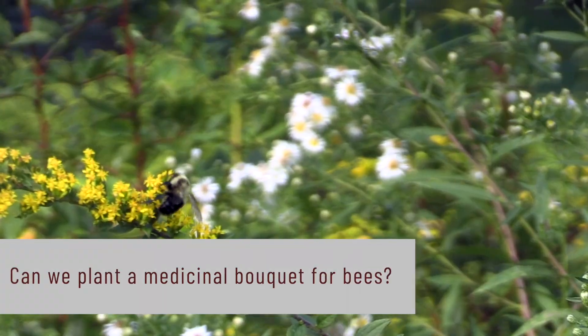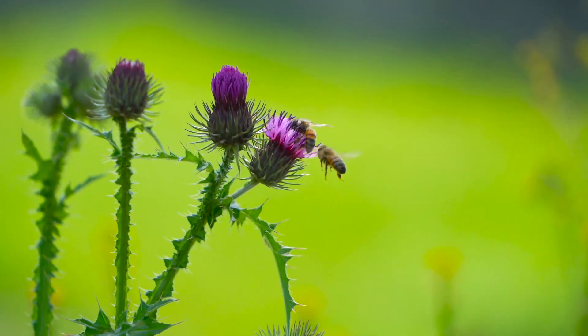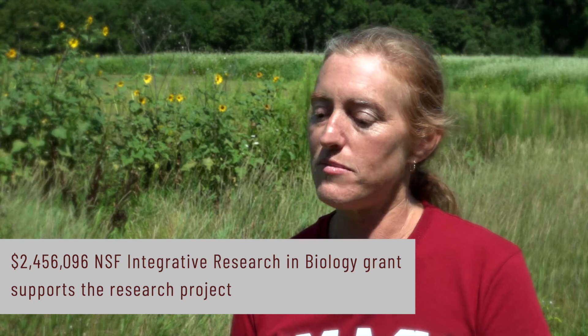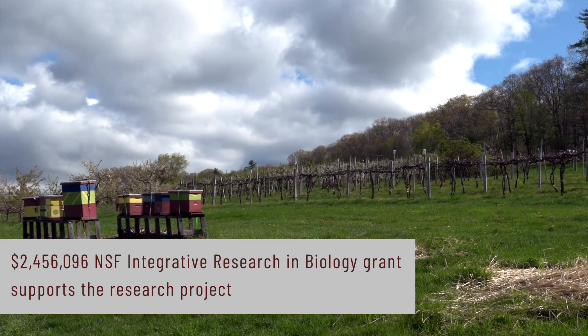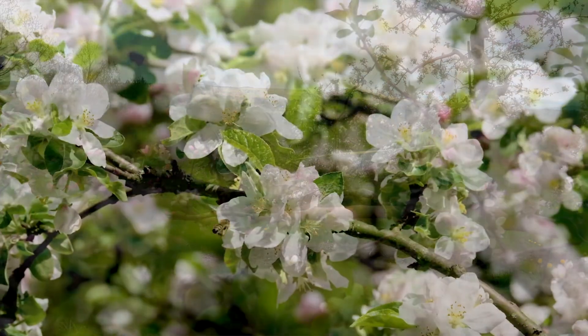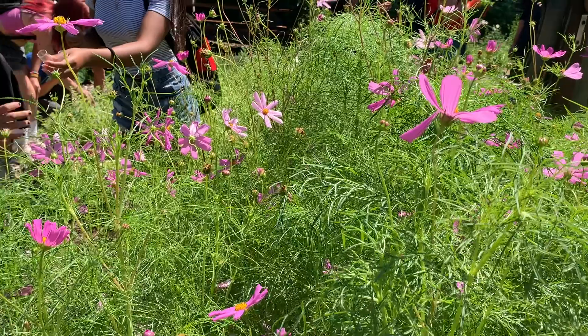Different bees have preferences — some like small white flowers, some like large blue flowers — and we want all of them to be included in the mix. We were awarded the grant, which began this year. Healthy bees equals nutritious food, lots of fruits and vegetables. Healthy bees means a healthy ecosystem, diversity of food, and balanced diets for both the bees and for us.